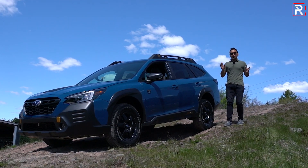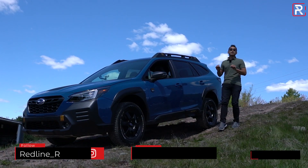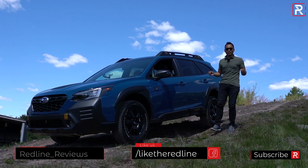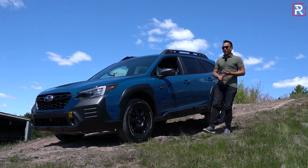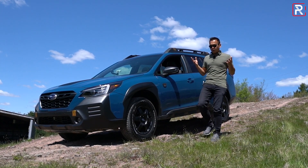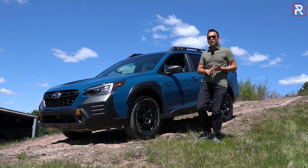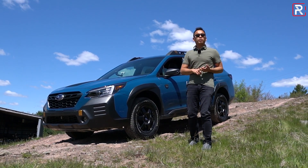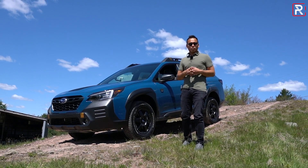For 2022, the Outback gets even more capable because this right here is the 2022 Outback Wilderness — a special off-road-oriented version of this wagon, which has a raised suspension, special all-terrain tires, a redesigned suspension, and unique styling front and rear. Today I'm here in Monticello, New York to drive the new Outback on the road and on a special off-road course, to find out just how Wilderness the new Wilderness really is.